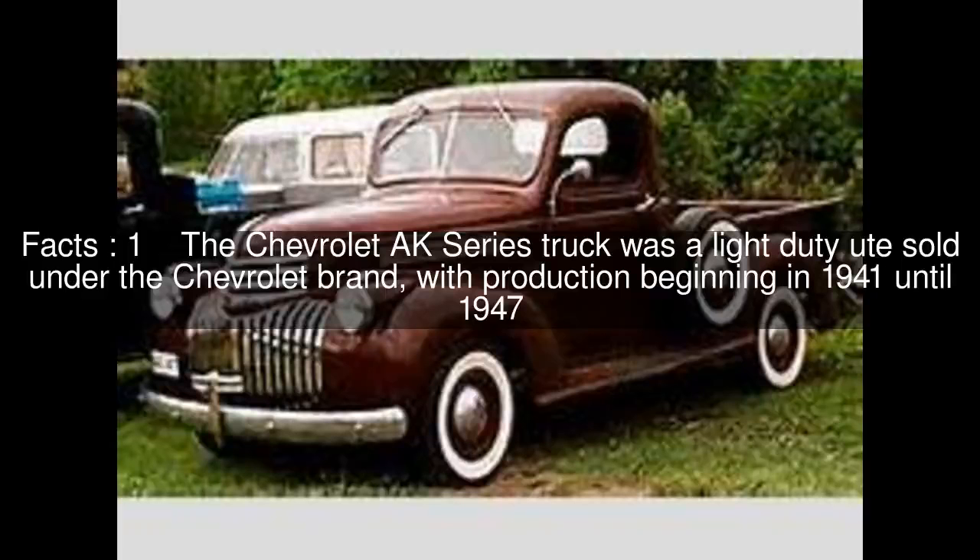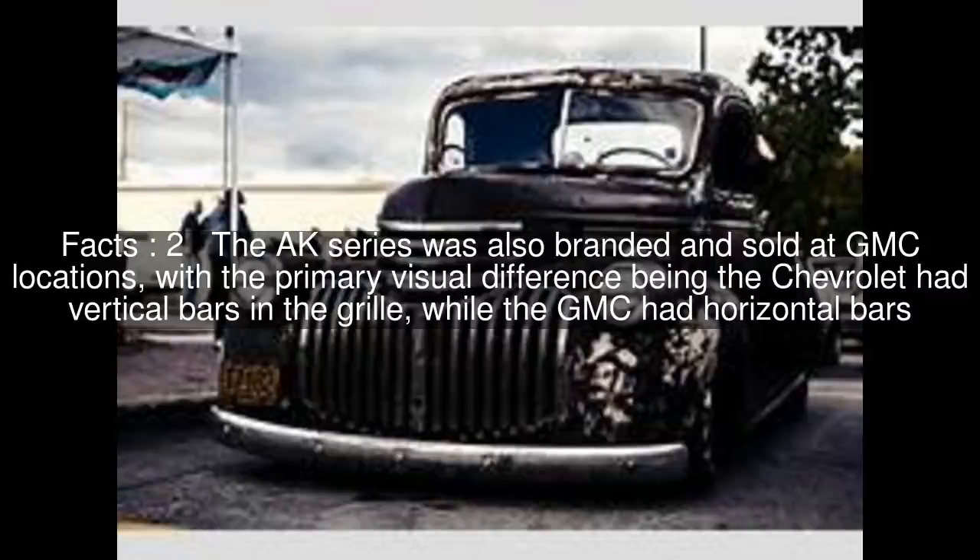The Chevrolet AK series truck was a light duty ute sold under the Chevrolet brand, with production beginning in 1941 until 1947. The AK series was also branded and sold at GMC locations, with the primary visual difference being the Chevrolet had vertical bars in the grille, while the GMC had horizontal bars.